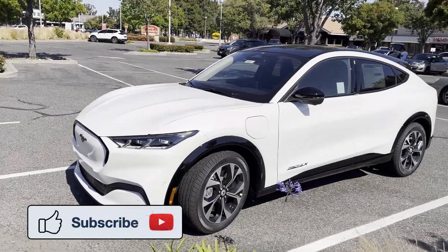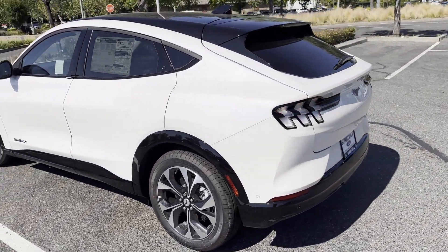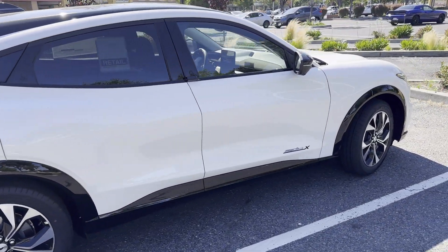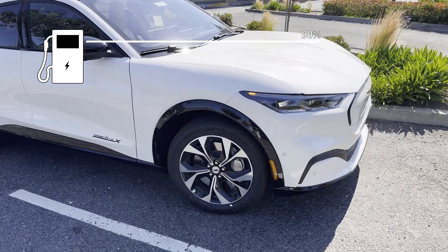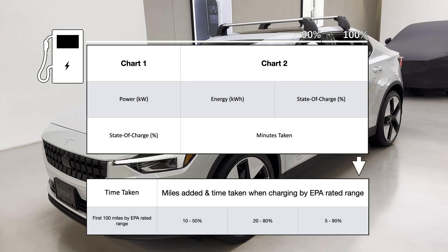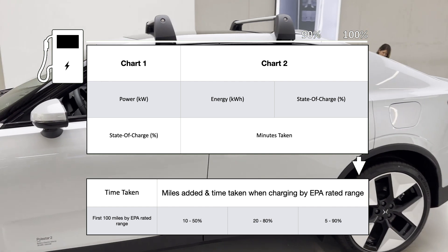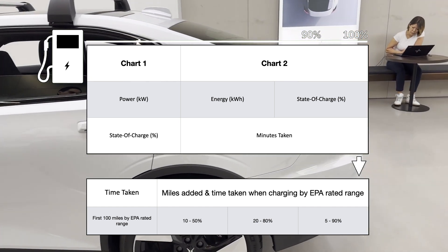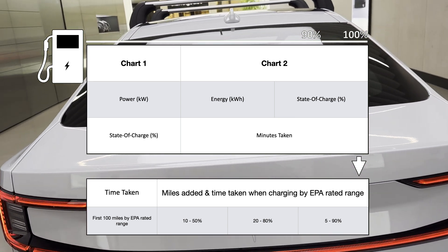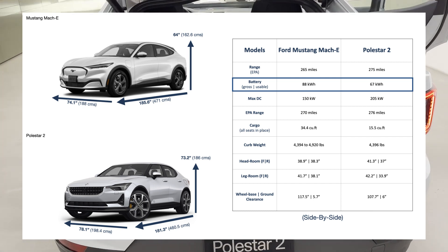In our series on electric vehicle charging, we examine another pair of cars in this video: the Ford Mustang Mach-E and the Polestar 2. We observe a single DC fast charging session where the cars were charged from 0 to either 90 or 100%. We then check the power delivered corresponding to the state of charge, the time chart of the energy delivered and state of charge in minutes, and some specific yardsticks — the time taken to add the first 100 miles and charging from 10 to 50%, 20 to 80%, and 5 to 90%, plus added miles by the car's EPA-rated range. Collectively, they give a fairly good idea of the car's DC fast charging capability.